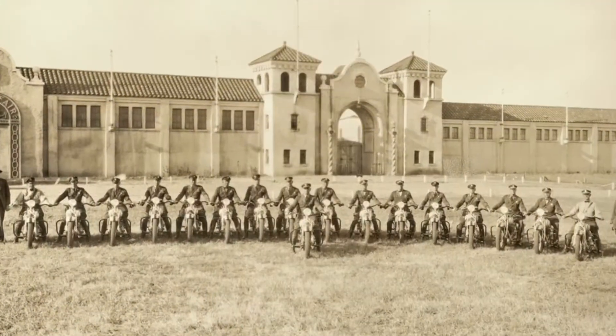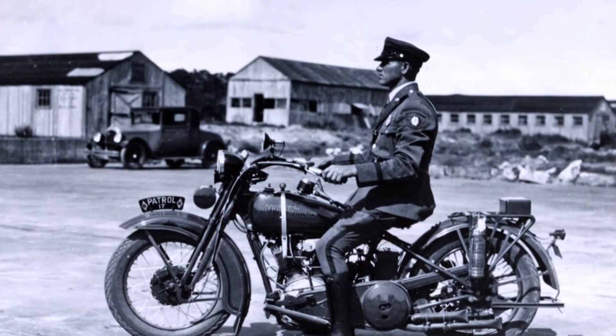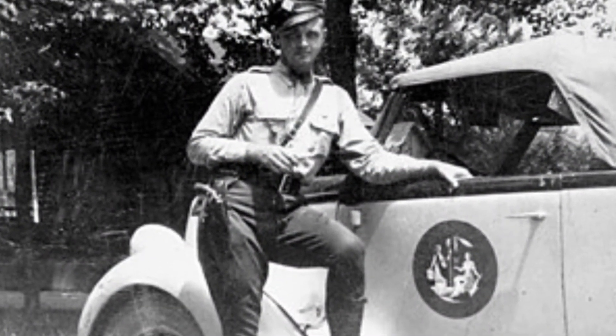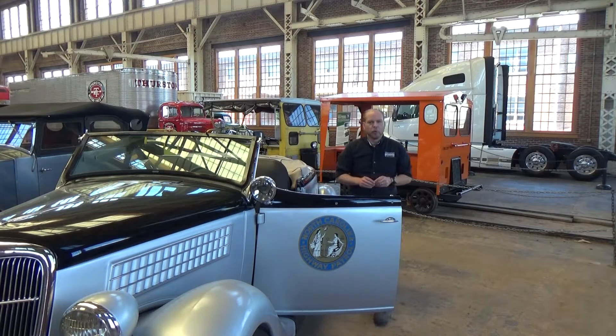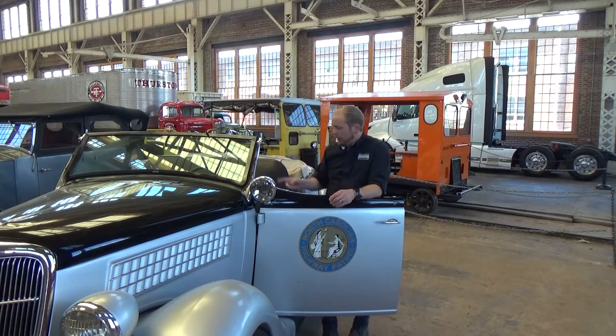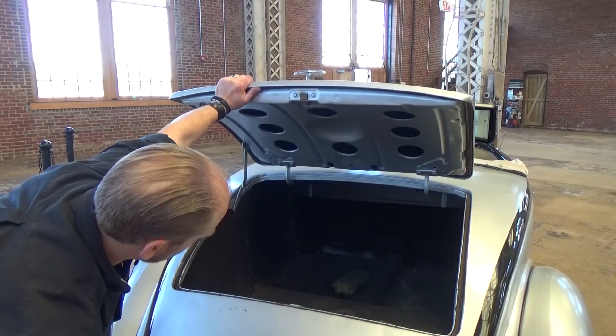The 37 original highway patrolmen were issued Harley-Davidson motorcycles. It wasn't until 1935 that the first cruiser was issued. This is the only remaining North Carolina State Highway Patrol car from the original batch of 28, ordered in 1935 at a cost of $560 each. The car came equipped with a police band radio, and the trunk could even accommodate a stretcher to transport an injured motorist.